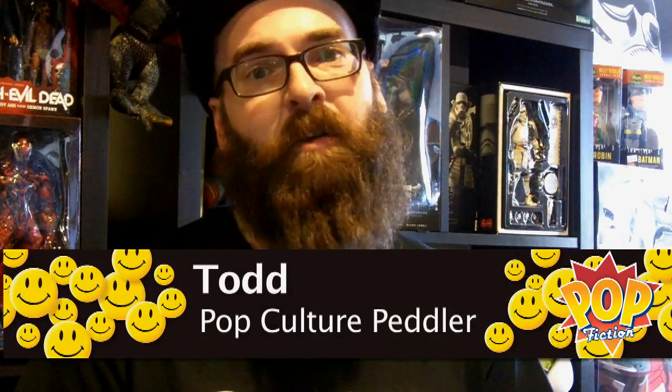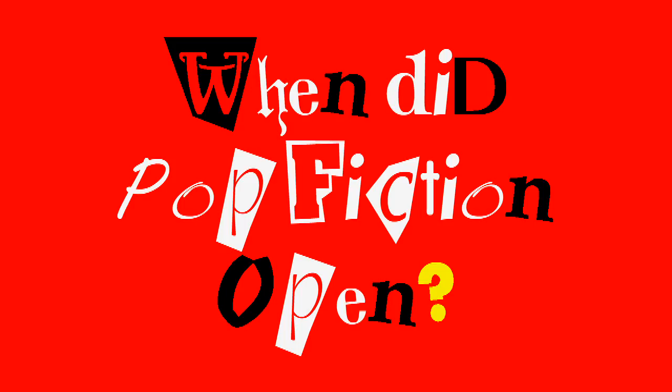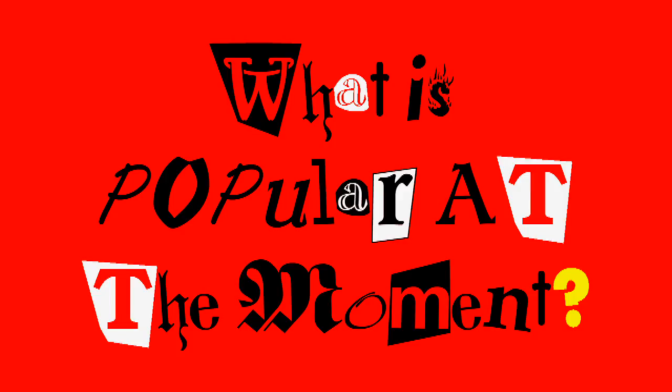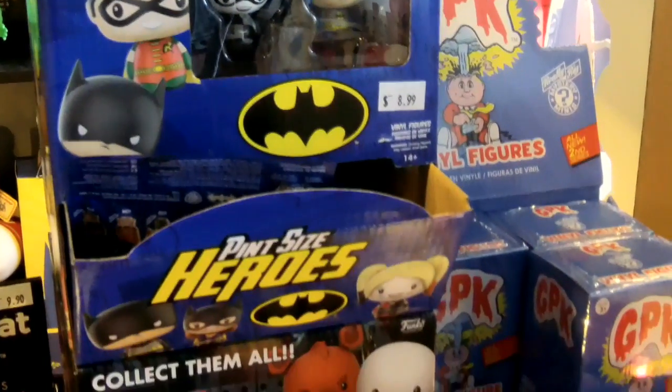I'm Todd. I work at Pop Fiction on Dominion Road, and we're a collectible peddler, so to speak. We've been open since August 2015, so just over a year and a bit. There are a lot of people coming in for the pint sized heroes. Garbage Pail Kids Series 2 is just starting to pick up again.